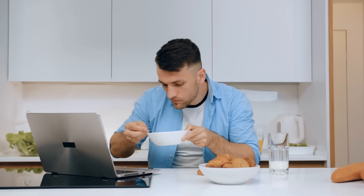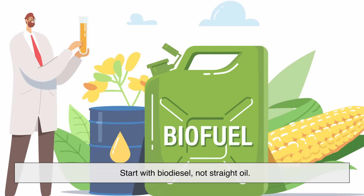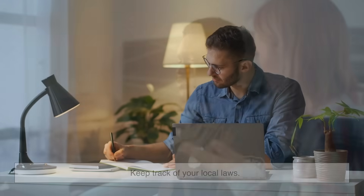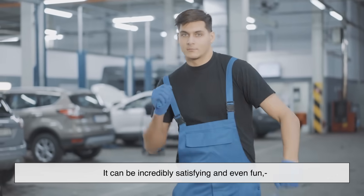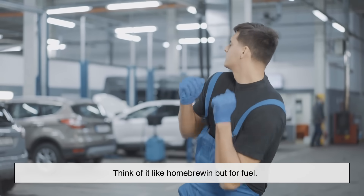If you're seriously thinking of giving it a try, here's some advice: only do it with an older diesel engine — pre-2006 models are more forgiving. Start with biodiesel, not straight oil. Learn from others; there are tons of guides, books, and forums online. Keep track of your local laws. Test everything — this isn't the place to wing it. It can be incredibly satisfying and even fun, but it's not a just-add-oil-and-go solution. Think of it like homebrewing, but for fuel.